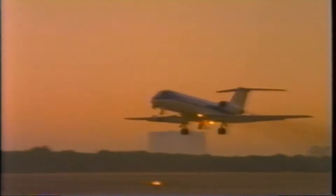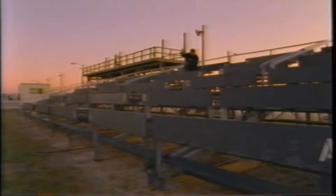This is Mission Control Houston. We're one minute away from the start of the de-orbit ignition. Columbia now passing over Australia. Landing expected at the Kennedy Space Center at about 7:10 a.m. Central time this morning. Weather in the area reported to be good.